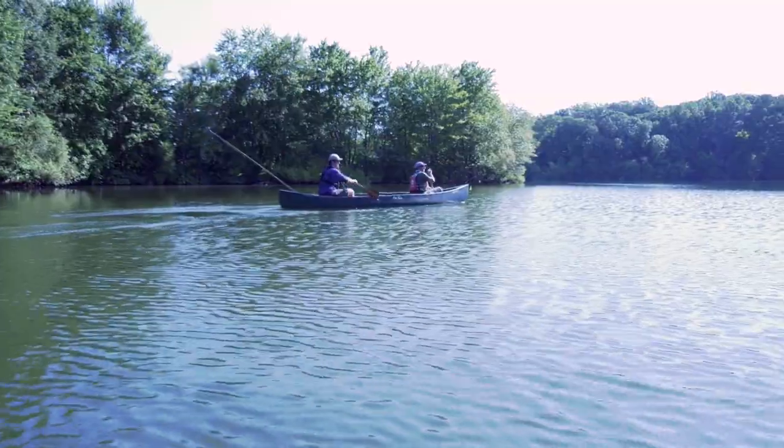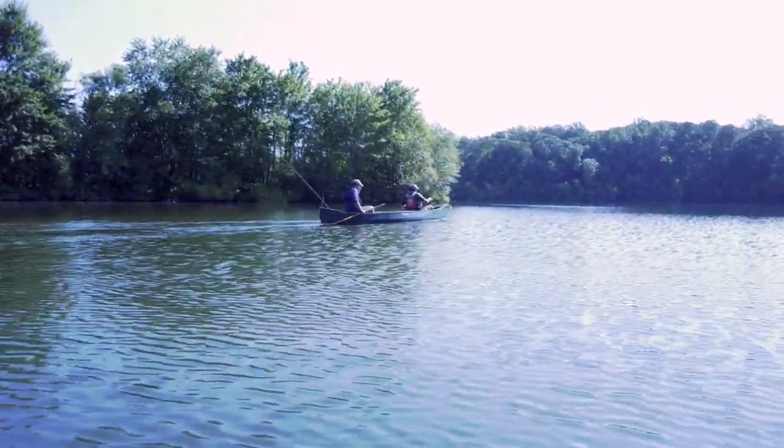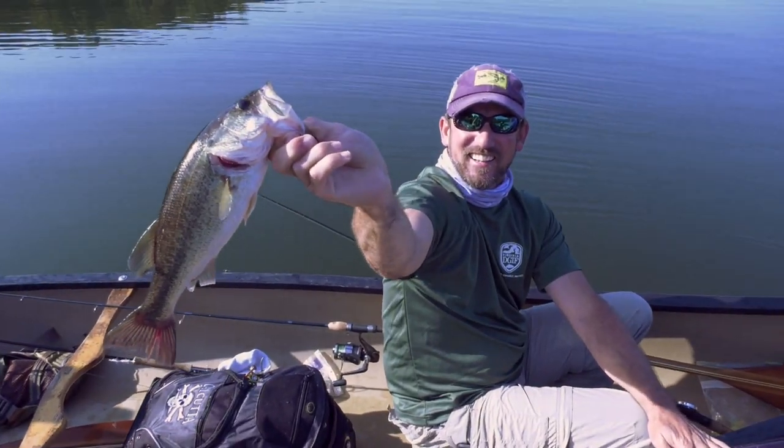I think today it was also productive to target some of that deeper water, especially as the sun got up. We targeted some of that subsurface structure — if there was downed woody debris, log jams, some of those submerged Christmas trees that you guys put in throughout the lake — all were holding fish today. And actually, Eric was even able to find a few fish on a wacky rigged worm.